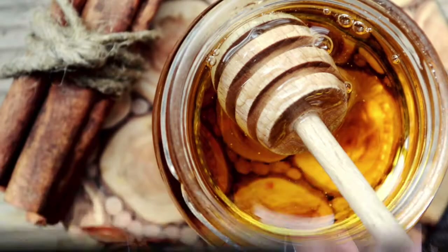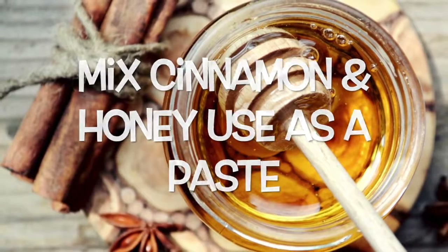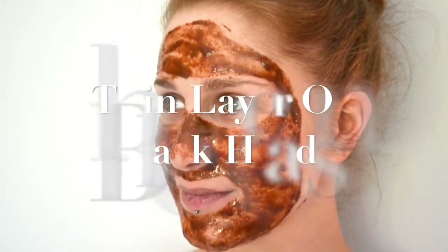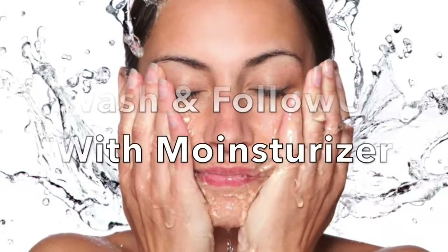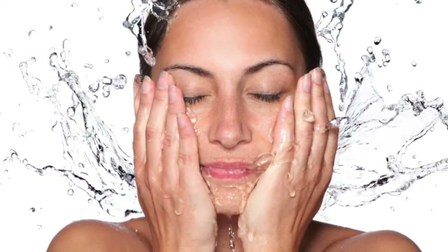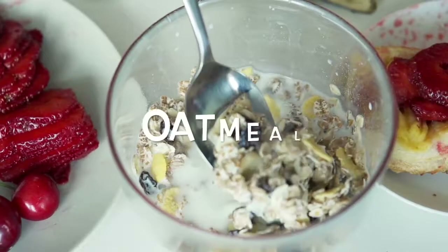To use cinnamon, mix one part organic cinnamon with two parts honey to form a paste. Apply a thin layer over blackheads and leave the paste on for at least 15 minutes. Wash off with your favorite all-natural cleanser and then follow up with a moisturizer. Use this remedy daily for best results.